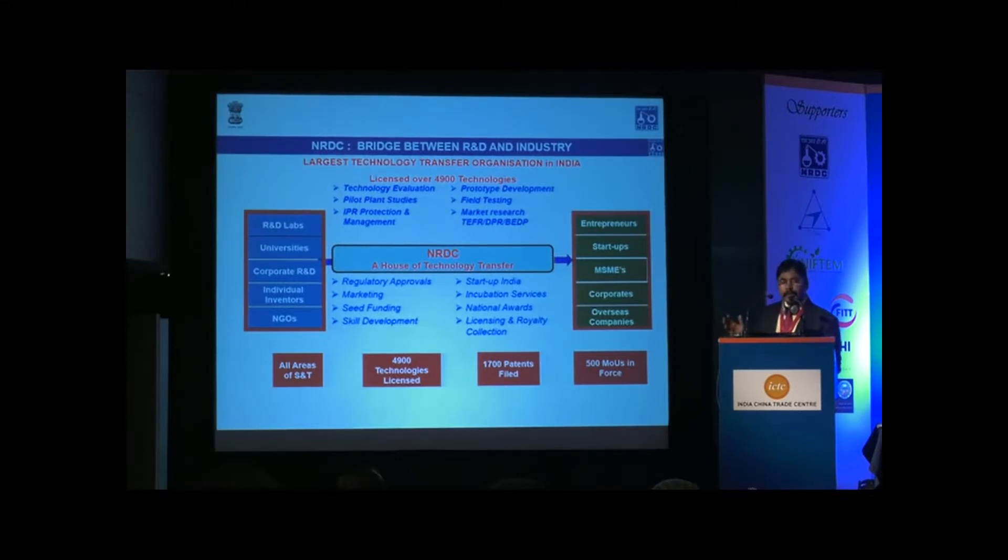We have also helped in filing patents — more than 1,700 patents — which were developed by researchers in this country. Right now we are managing around 500 technology transfer agreements currently.